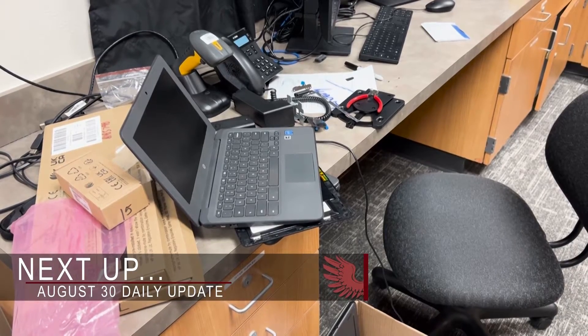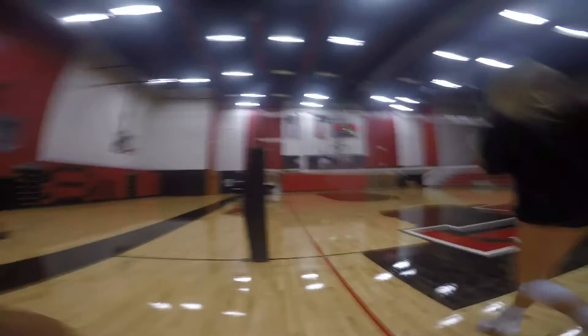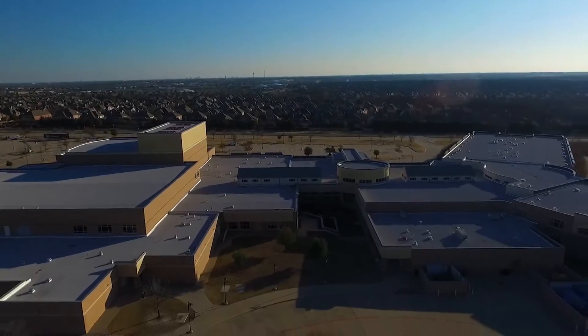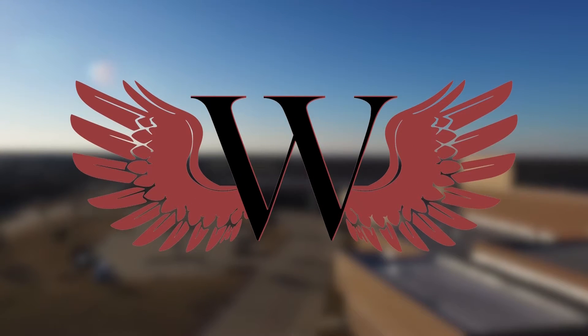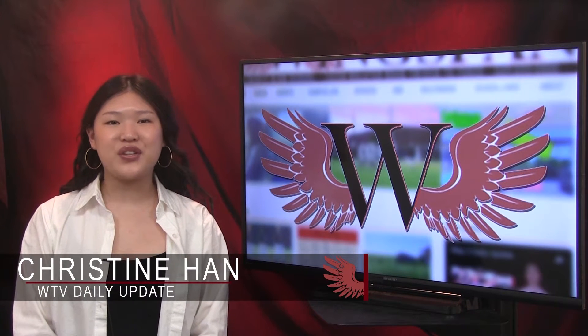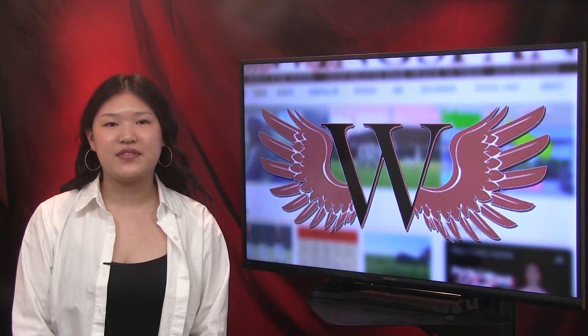Next up on WTV: Chromebooks, college visits, and this week's edition of My Life Ask. WTV's daily update starts now. Hey there RedHog Nation, today is Wednesday, August 30th, and I'm Christine Han with today's daily update, brought to you by Wingspan TV.